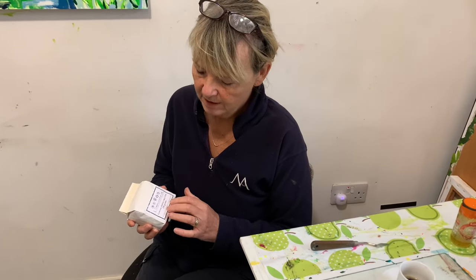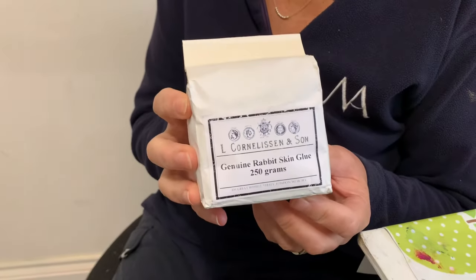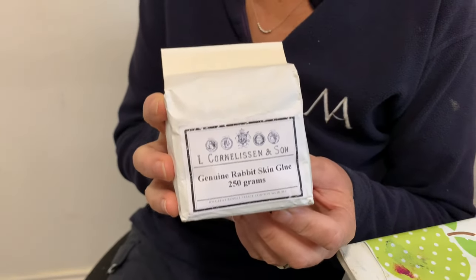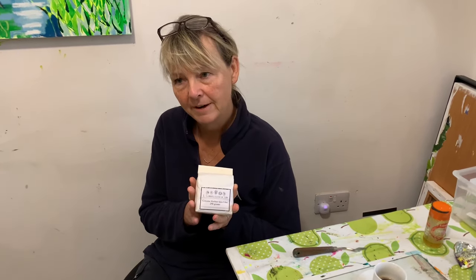So I have moved on to rabbit skin size, which has been used for forever. I'd always avoided using it because of poor little rabbits, but actually from a sustainability point of view it's much better than using an acrylic primer.